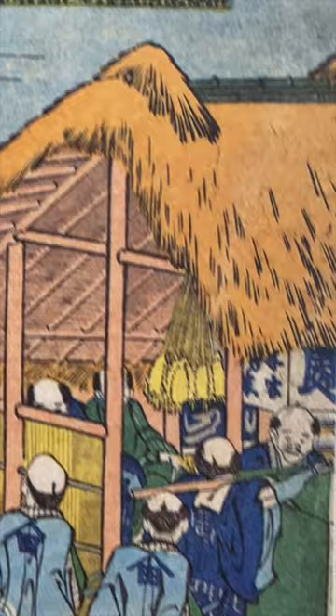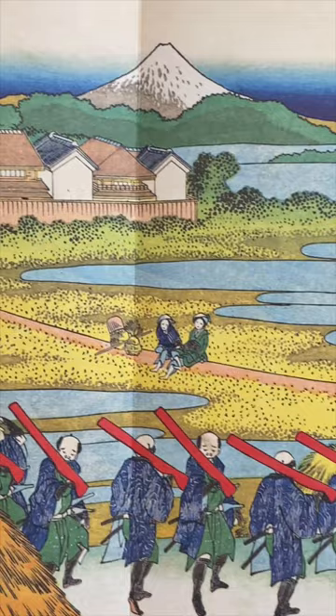Originally not all samurai accepted it. Many of them saw it as a dishonorable and cowardly weapon. And yes, also this woodblock print shows another view of Mount Fuji.